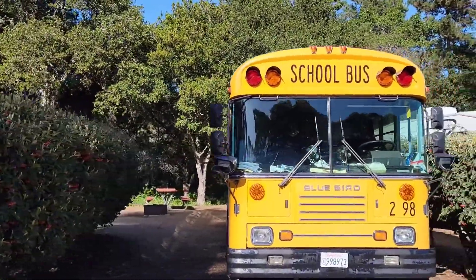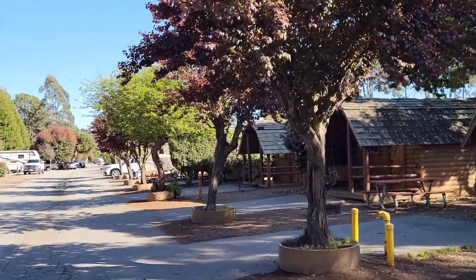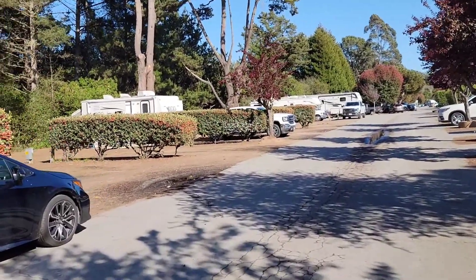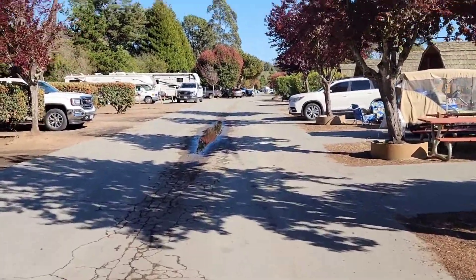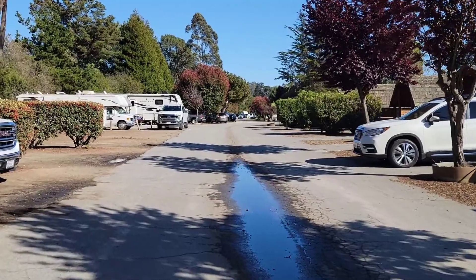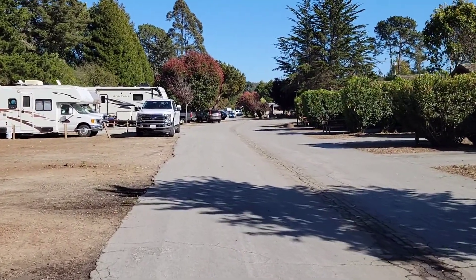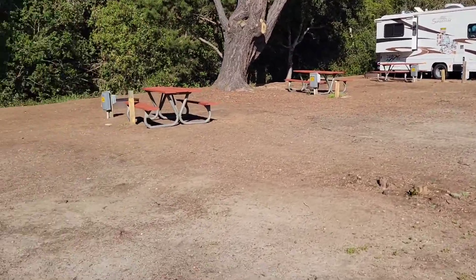There's a school bus over there — I wonder if it's a converted one or if it's part of the group of campers. And then we're back at our campsite. We pretty much saw everything except for the bigger spots in the back, which are more private and have nice setups. I believe some of them even have private dog park areas. Look at that — no neighbors here!